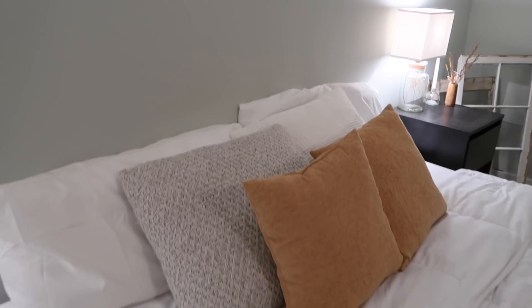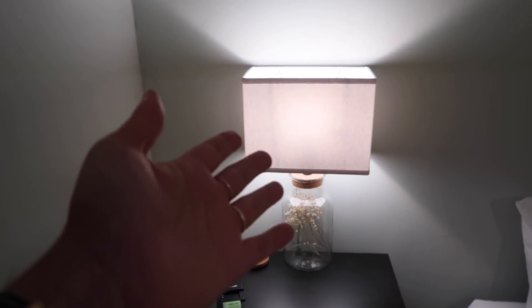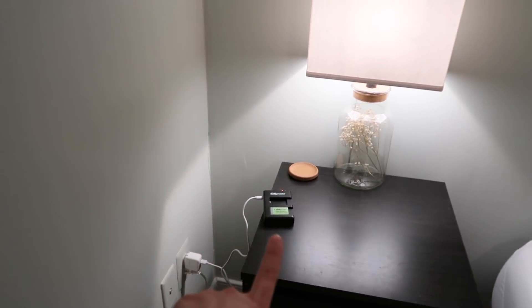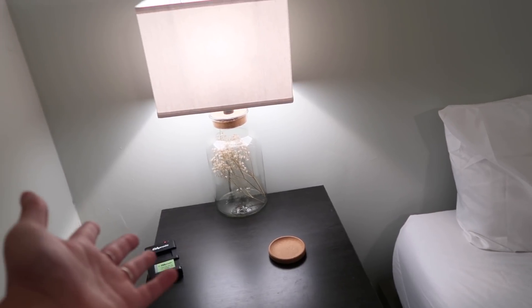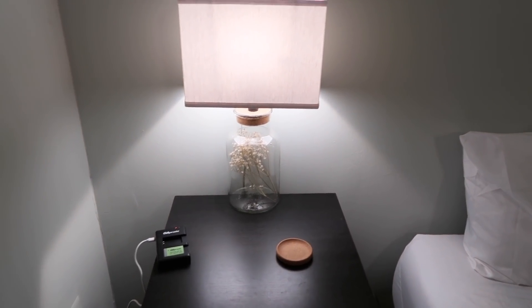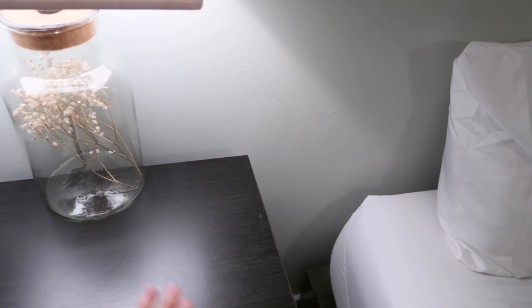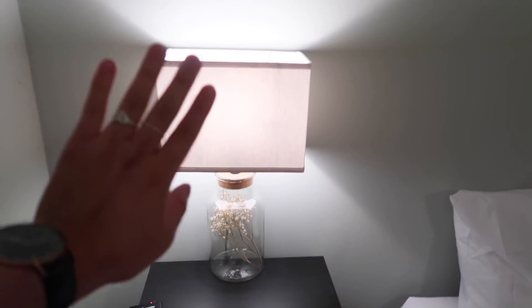Moving on to the bed — we just have random pillows here. On this side I have the charger for the camera. This was for when guests come and sleep over, like his mom or his sister, or my cousin who came about two and a half weeks ago. It's just a coaster. I usually have this in the middle, but for filming purposes I push it back — that's where I have the camera.